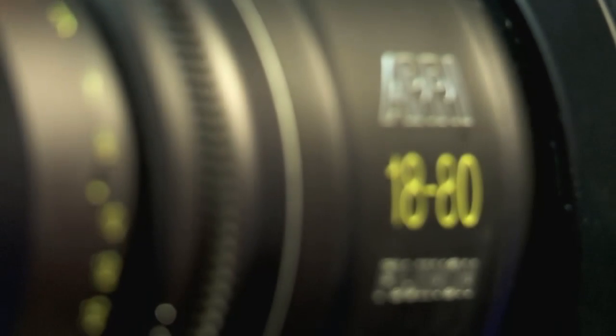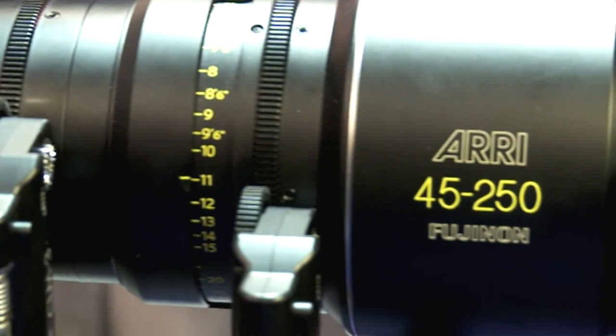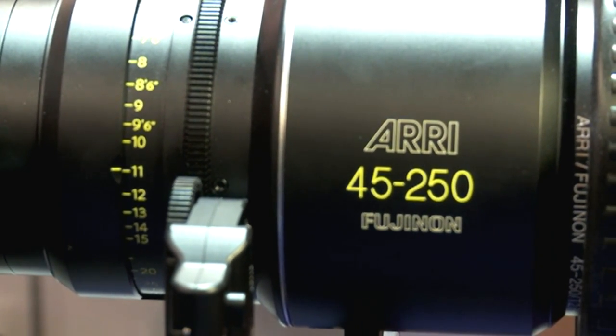Another wonderful thing about those lenses is the price. The 18-80mm runs for $25,000 US dollars, and the 45-250mm runs $32,000 US dollars.